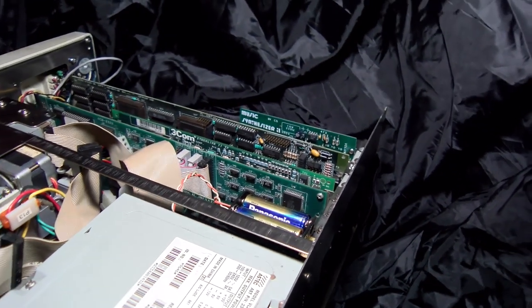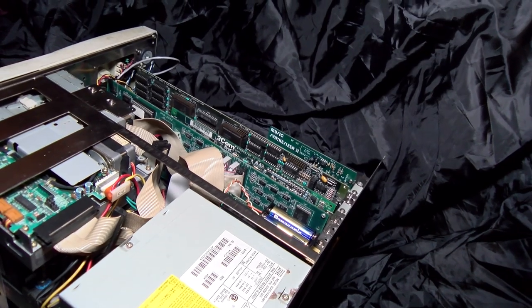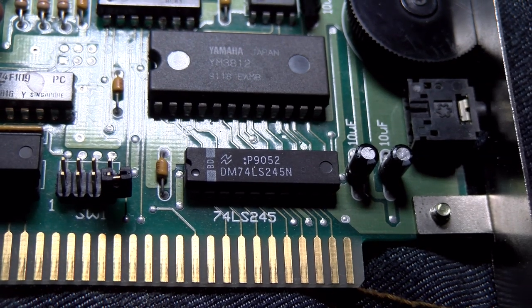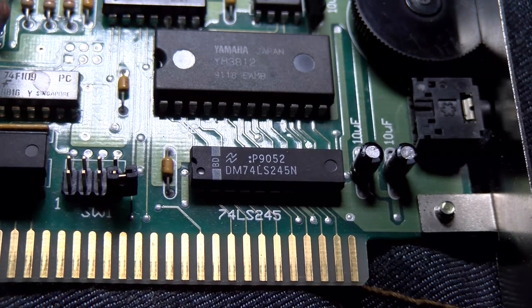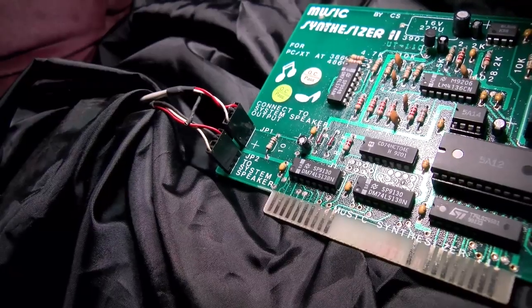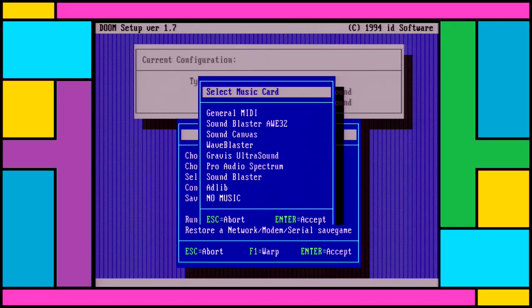AdLib couldn't exactly dictate what any given user may or may not plug into their expansion slots, even if it just happened to be a card which does the exact same thing as theirs. In a rather extreme example, if there was a lawsuit for every time an electronic device used 74-series logic, there wouldn't be very many electronic devices out there. This, coupled with AdLib's refusal to drop their prices by more than about $5-10 a year, meant the clones took hold and the AdLib name faded away quickly from all but the setup menus in games.